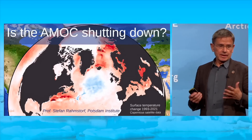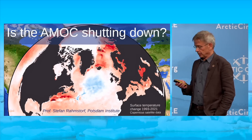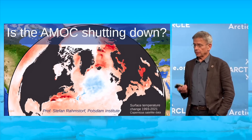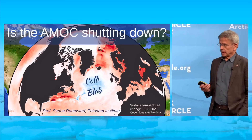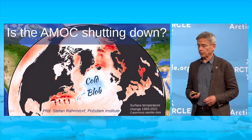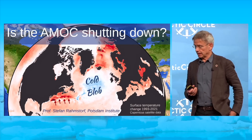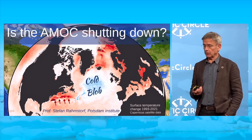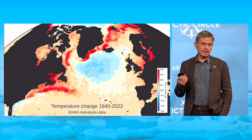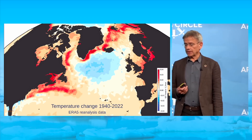What you see here is what is happening in the last decades in the oceans surrounding us. And the one striking thing you immediately see is this so-called cold blob, an area which has been cooling over the past decades. I want to also point out another feature: a region of excessive warming along the North American coast.